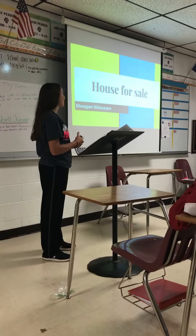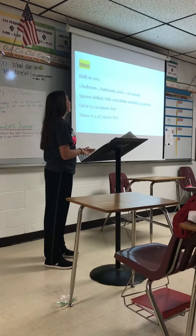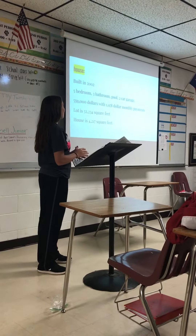Today I'm going to be showing you a beautiful house. This house was built in 2002. It's a five-bedroom, three-bathroom house and also includes a pool and a two-car garage.